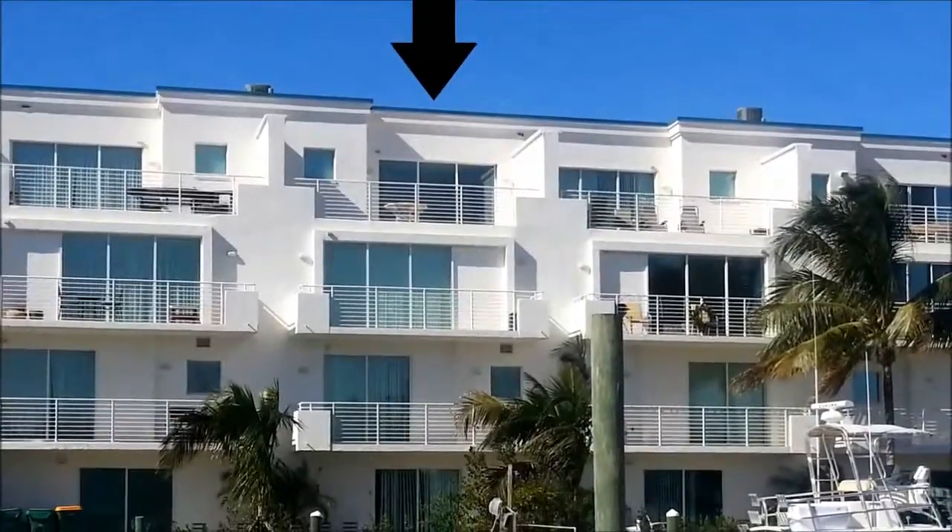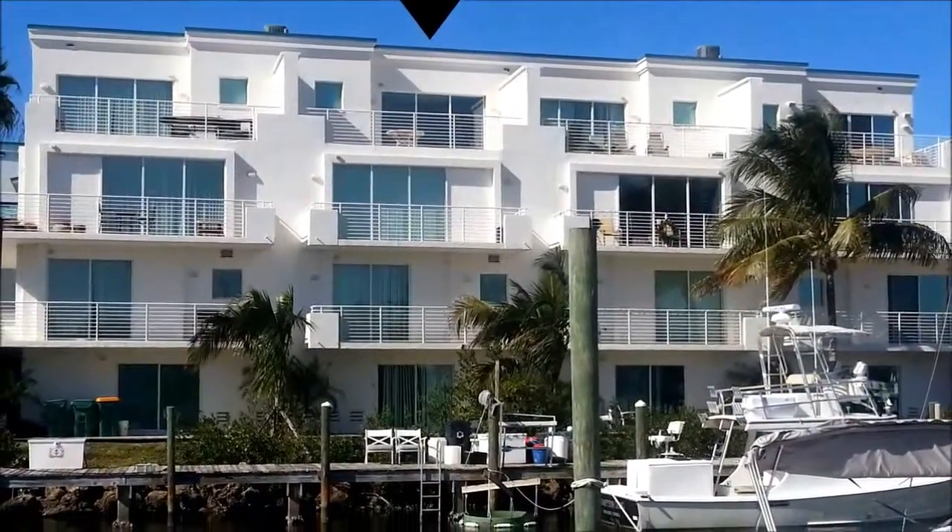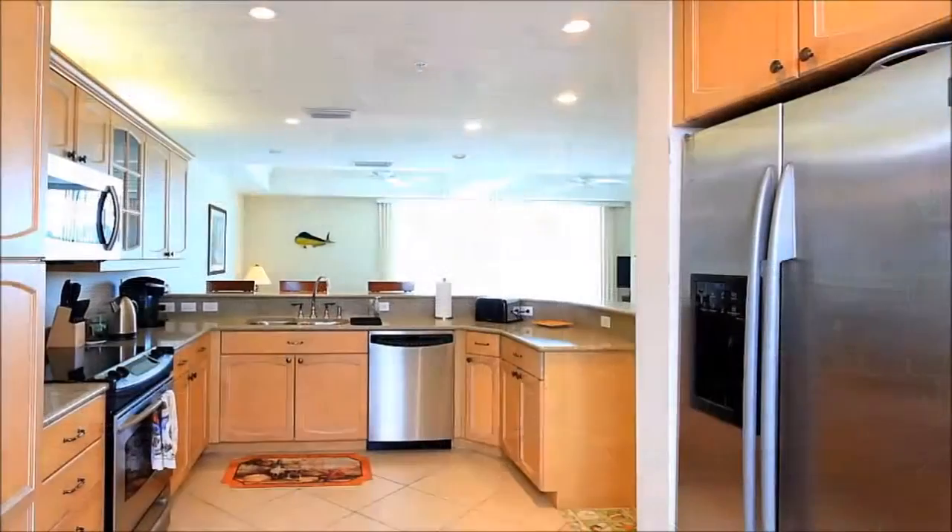Sporting superior concrete construction, this four-story building treats its residents to spectacular balcony views and an elevator that whisks them up to their floor.